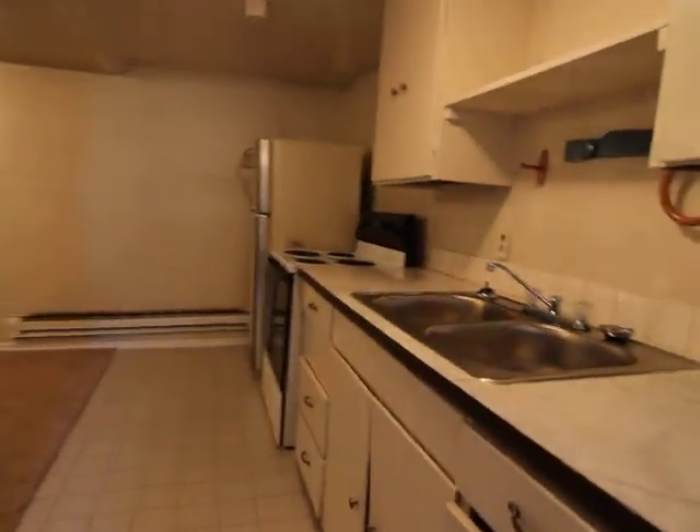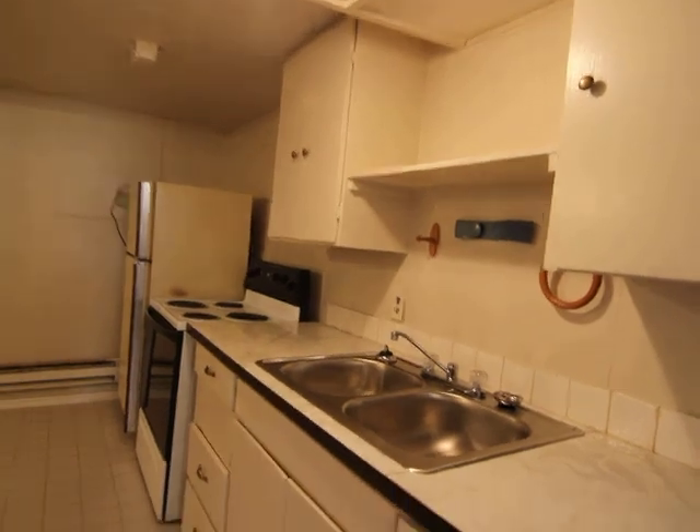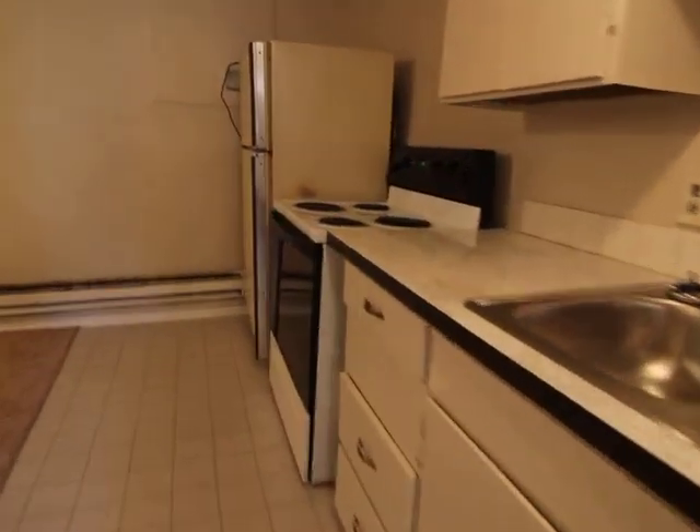And then on the right, we have the kitchen — a shelf, a couple of cabinets, and a stainless steel sink.